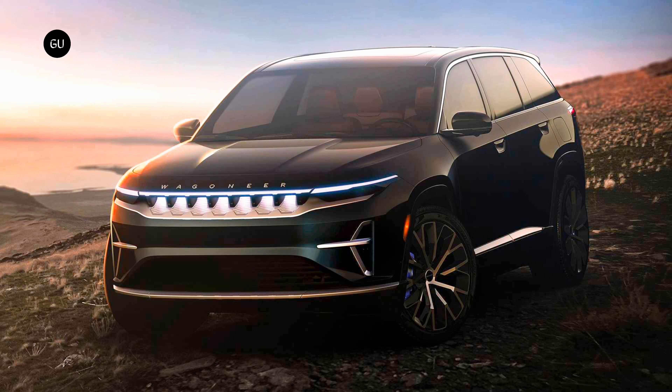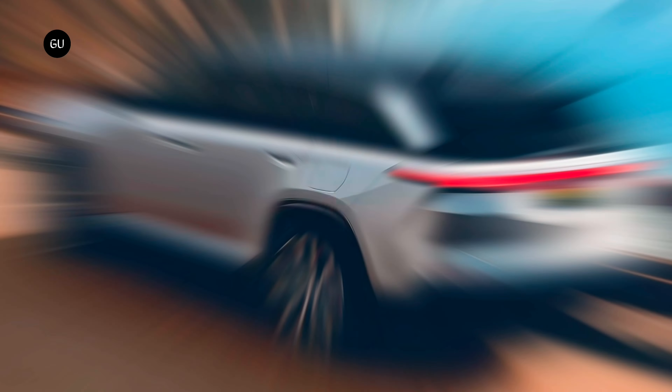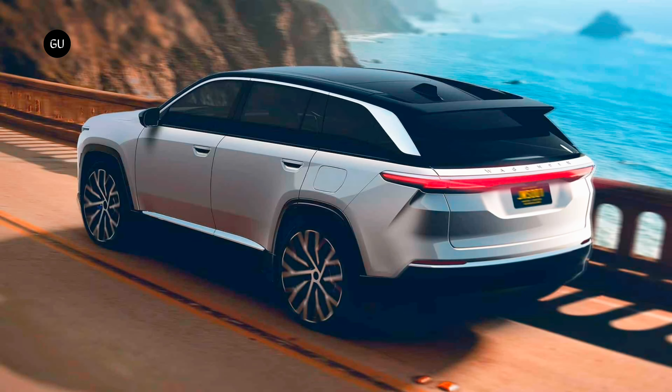The Wagoneer S will be sold exclusively as an EV and will slot right next to the ICE-powered Wagoneer and Grand Wagoneer in Jeep's lineup. Just last week, Jeep announced it would come with 600 horsepower, squeezed out of two electric motors — one on the front axle and the other at the back — operating in an all-wheel drive setup.